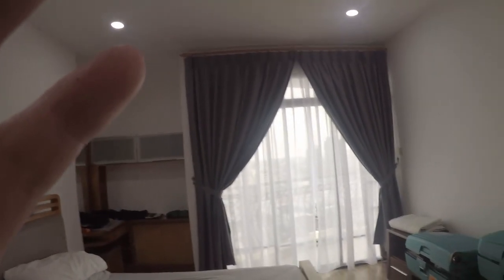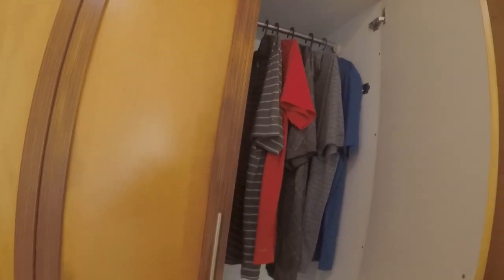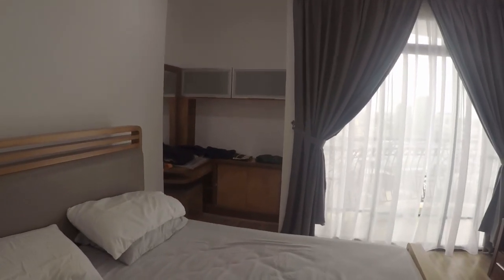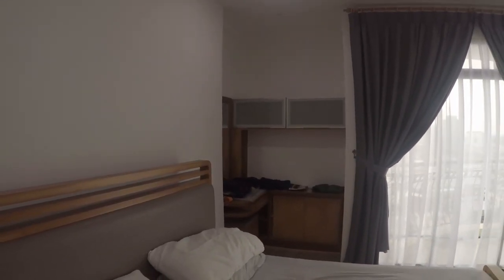And here is the master bedroom suite — very nice. It's got all kinds of room, little end tables, a chair, and all kinds of built-ins. Lots of storage space. And on top of all that, it still has a full wardrobe — two sides — and another air con unit. Another nice corner section — work area, makeup, whatever you want to do over there.